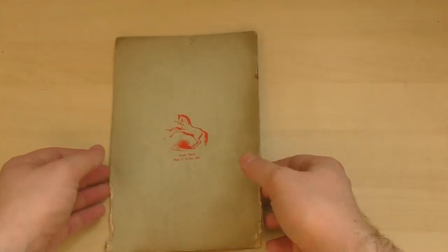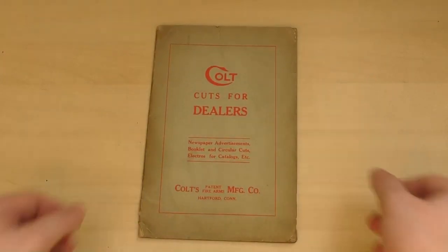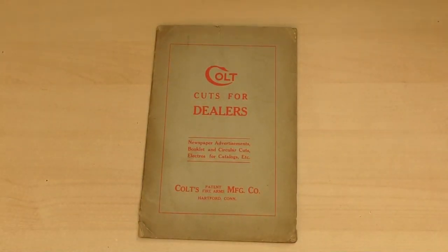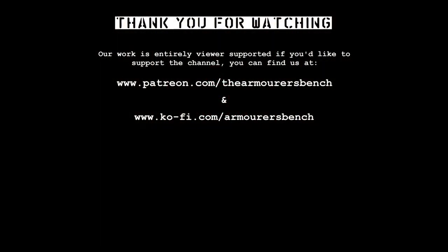Thanks for watching guys, I hope you enjoyed this look at a piece of rare Colt history. I was so pleased to find this and share it with you — it's fascinating how it brings together the classic themes of the period, evoking not only cowboys in the old west but also uniformed police officers of the major cities and the soldier, as well as targeting women with ads for both pistols for protection and target revolvers to learn how to shoot. Please do share the video with friends as it helps to beat the algorithm. If you enjoy our videos please consider supporting us via Patreon so we can keep bringing you videos like this one. Thanks again, see you next time.